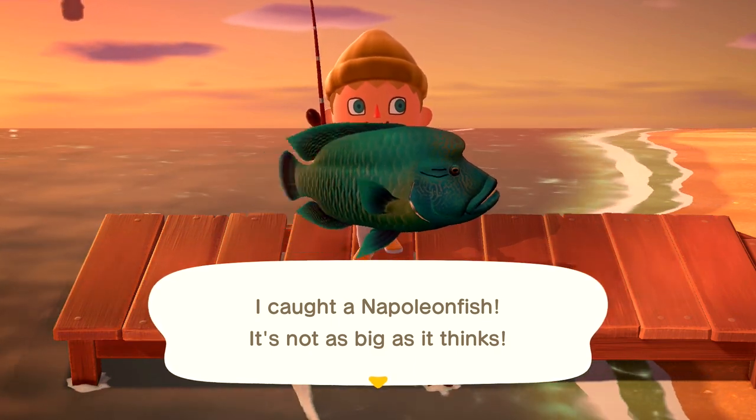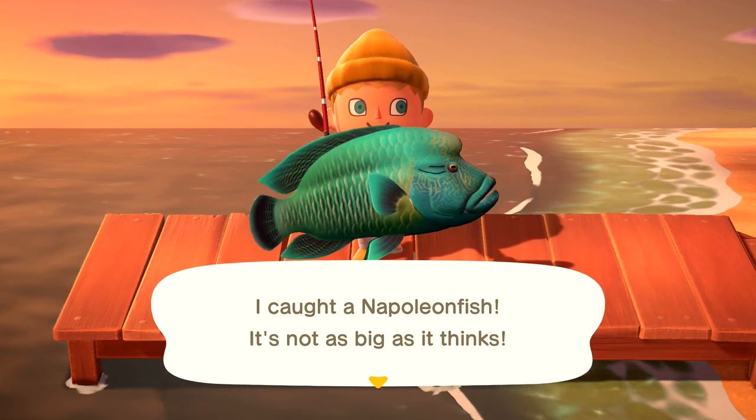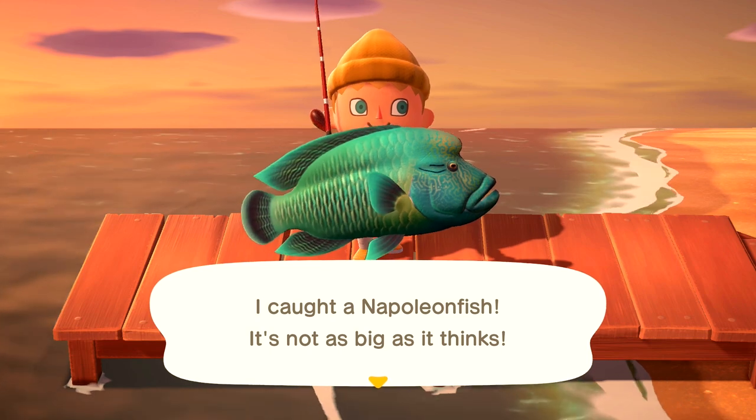Keep in mind: 4 a.m. to 9 p.m., July through August in the northern hemisphere, January through February in the southern hemisphere. At 10,000 bells, it's a really decent fish to catch here in Animal Crossing: New Horizons.